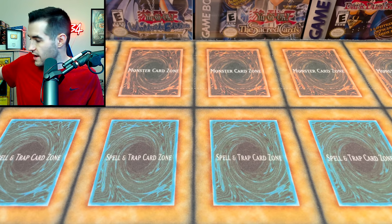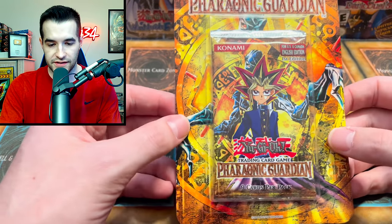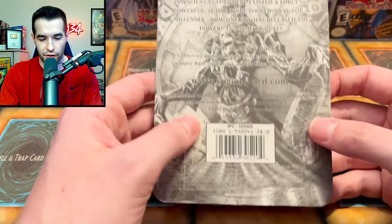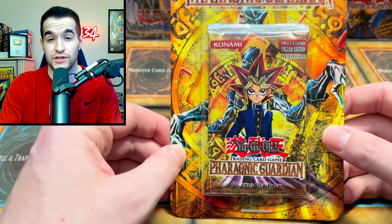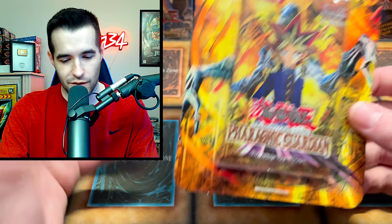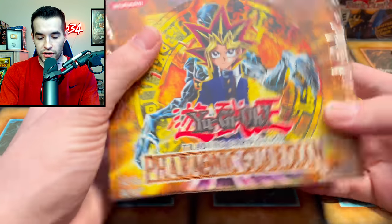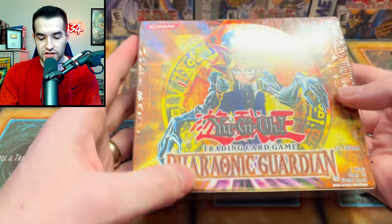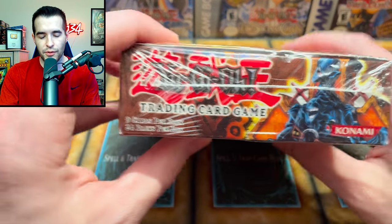We have a first edition Pharaonic Guardian blister pack - it's a little worn but it's pretty tough to keep those things in nice condition, especially after about 19 years. First edition Pharaonic Guardian - very cool. There's that Hell Poemer on the back. I just love these old school blisters, brings back classic memories - you'd go into a store, see these hanging up and beg your mom to buy one. Then we have a first edition Pharaonic Guardian hobby booster box - very cool. It's a pretty underrated set from the originals.